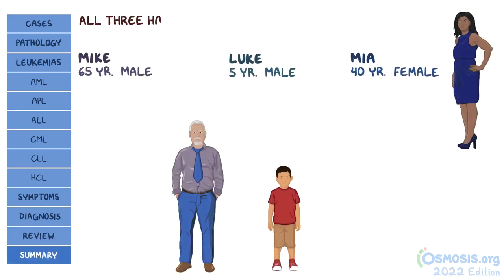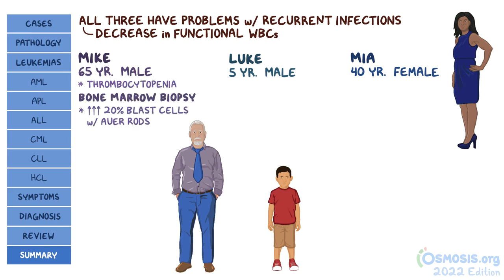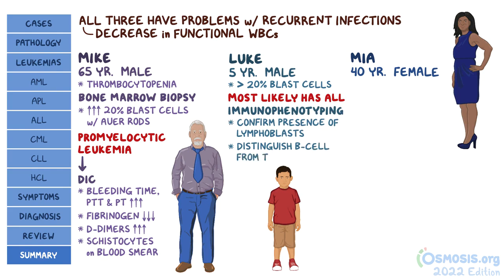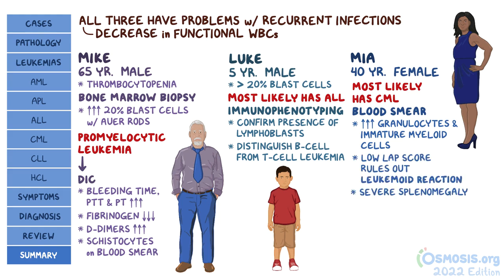Back to the patients: all three have problems with recurrent infections due to a decrease in functional white blood cells. Mike has thrombocytopenia and his bone marrow biopsy showed more than 20% blasts and cells containing Auer rods — all of this points to acute promyelocytic leukemia. APL is also the cause of his DIC, which resulted in prolonged PT and PTT, decreased fibrinogen, elevated D-dimers, and schistocytes on peripheral blood smear. Luke also has blasts more than 20%, and due to his young age he most likely has ALL. Immunophenotyping must be done to confirm the presence of lymphoblasts and then distinguish B-cell leukemia from T-cell leukemia. Finally, Maya most likely has CML, since there are increased granulocytes and immature forms of myeloid cells in her blood smear. Her low LAP score rules out leukomoid reaction. The severe splenomegaly is also a classic sign. Bone marrow biopsy shows blasts less than 10%, which suggests she's in the chronic phase of CML.